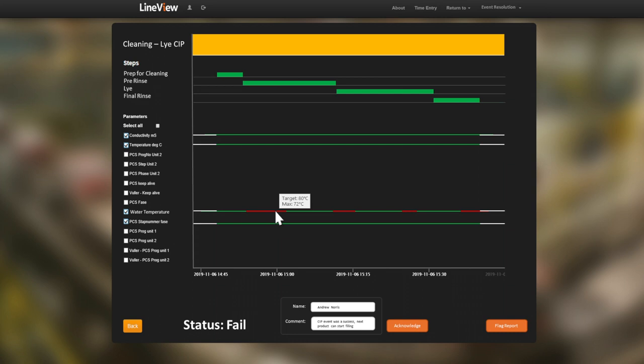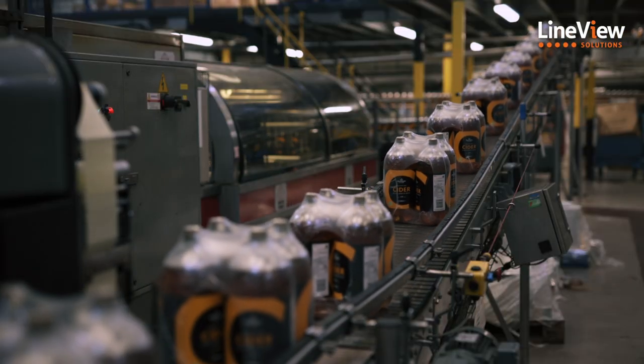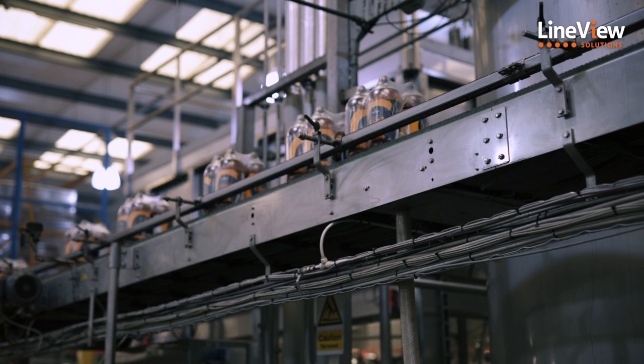Our CIP Monitor feature is designed to help operations and quality teams make the CIP process more efficient by reducing cleaning time, lowering effluent waste, and improving traceability for compliance tracking.